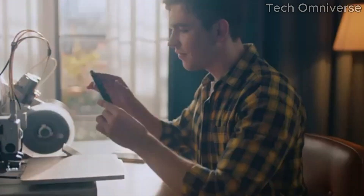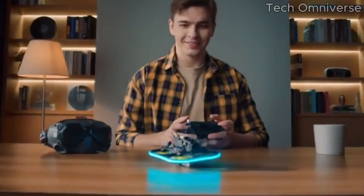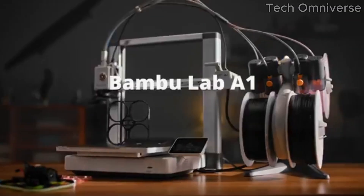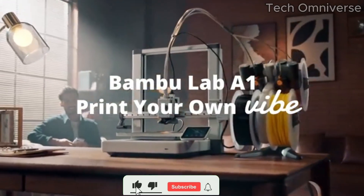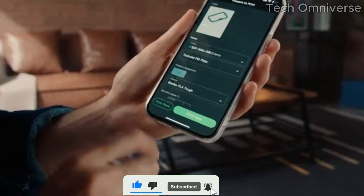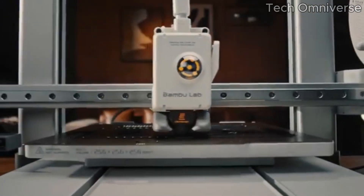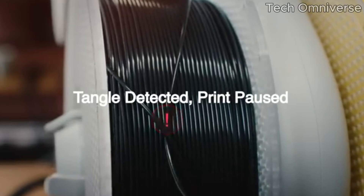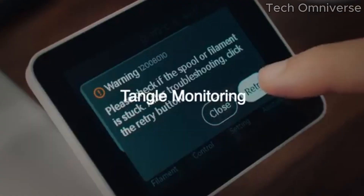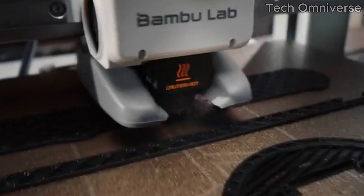The printer boasts a high-resolution output that rivals much more expensive models, making it a fantastic choice for hobbyists and professionals. One of the standout features of the Bamboo Lab A1 is its user-friendly interface. The setup process is straightforward, and the intuitive touchscreen makes navigation a breeze. Even those new to 3D printing will find it easy to get started, thanks to the comprehensive guides and tutorials available. Speed is another significant advantage of the A1. It incorporates advanced technology that allows for faster print times without compromising quality, meaning you can go from design to finished product in a fraction of the time compared to other printers in its class.